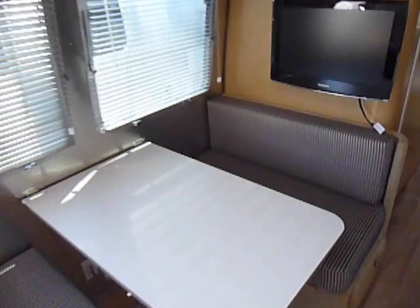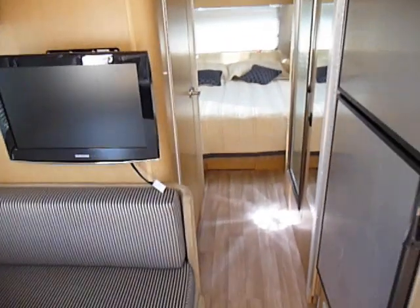It has quite a large dinette area compared to some of the other models — it's actually a little larger. There's a stainless steel refrigerator and freezer, and quite a bit of storage on this unit.